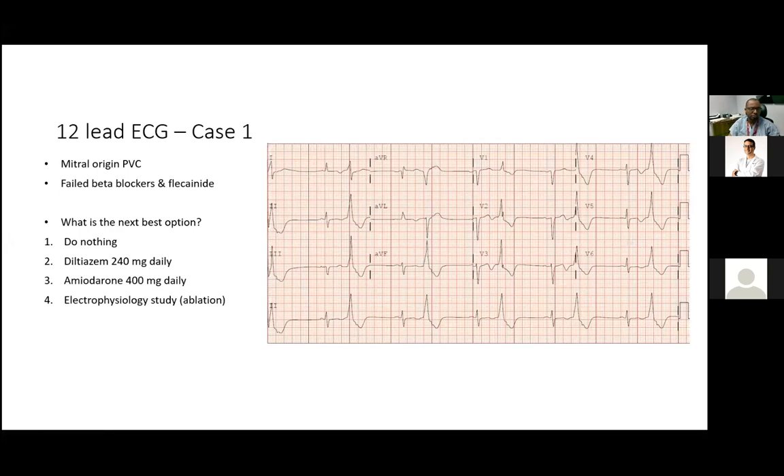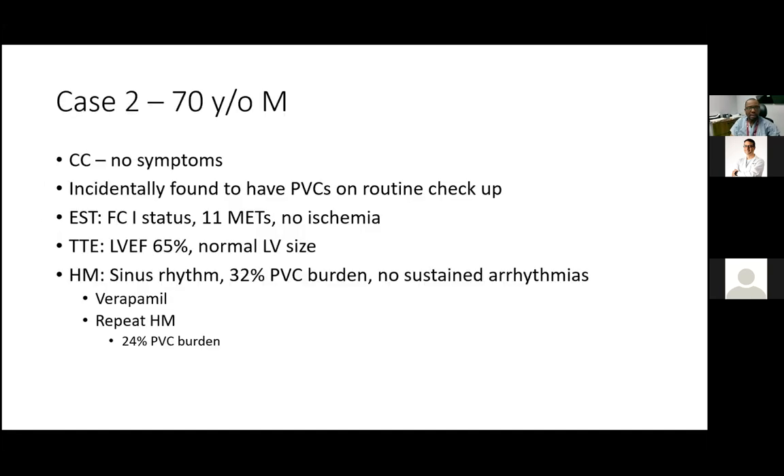She had tried beta blockers and flecainide. The question from the referring physician was: what should we do? The options were: do nothing, try a calcium channel blocker, try amiodarone, or consider ablation.